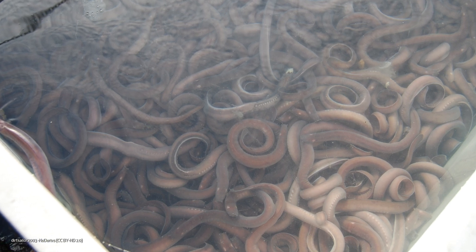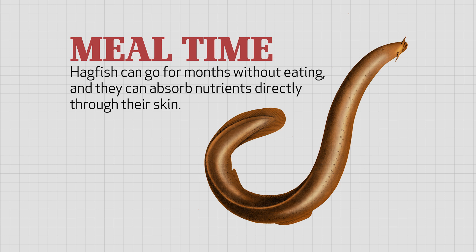Hagfish are equipped with more tools than that. They can go for months without eating. When they do eat, they don't even have to chew their food. They can absorb nutrients directly through their skin. Imagine putting a hamburger on your arm and it's seeping through the pores into your body.